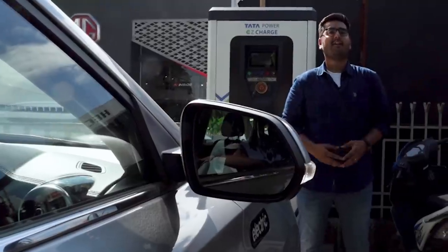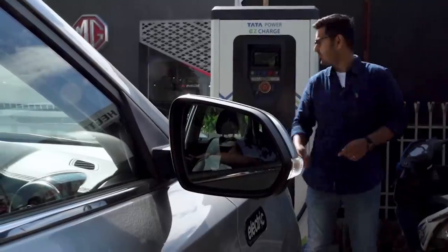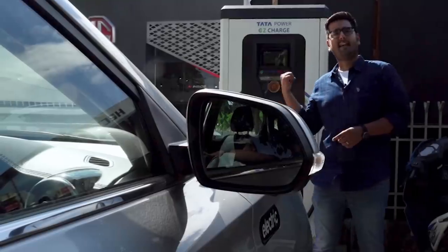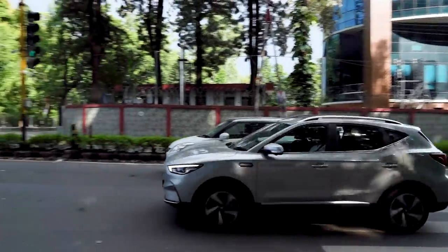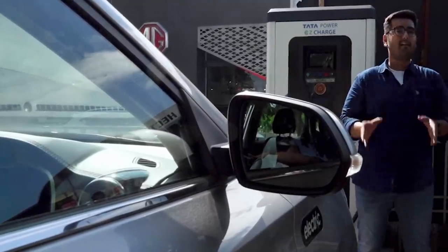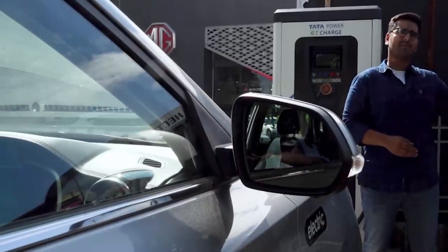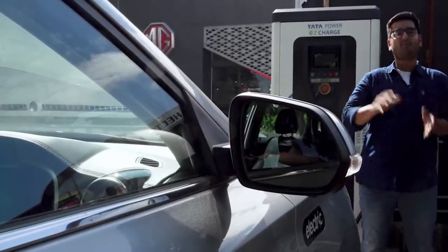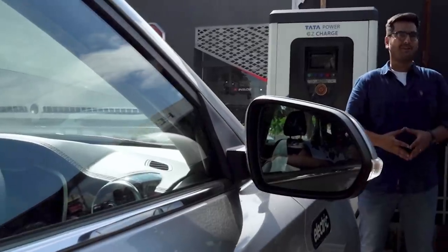Your all-electric road trips are set to get a whole lot faster and more convenient, thanks to chargers like this one. This is a 50kW DC fast charger, and in the case of the MG ZS EV, it can top up the batteries in under one hour. A lunch break where you grab some food is enough time to juice up your car's batteries, and within the hour, you both will be good to go the distance.